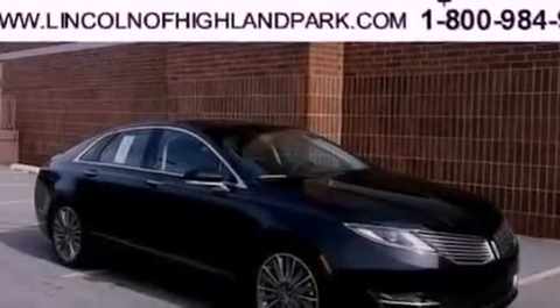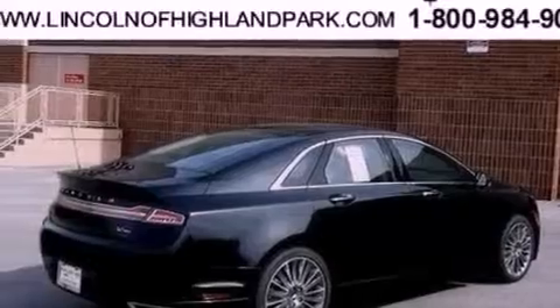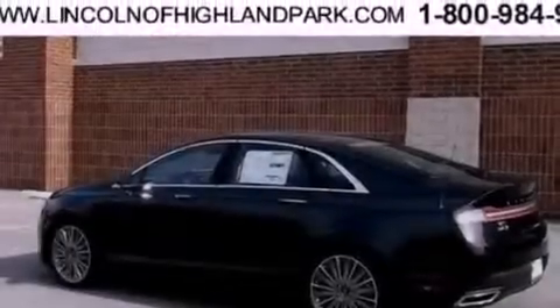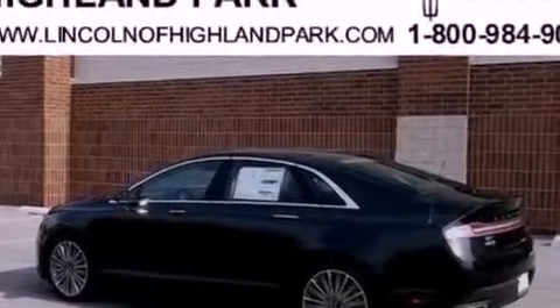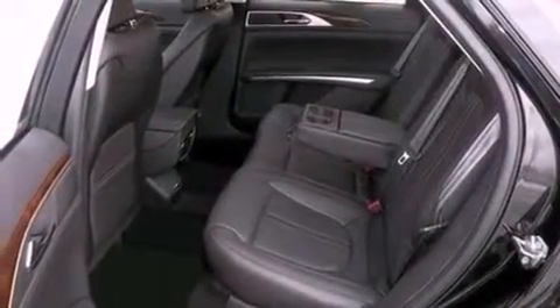The following features are also included: a moonroof, heated front seats, cruise control, leather seats, steering wheel mounted gear shifting, performance tires, a security system, an anti-lock braking system, memory settings for the driver's seat positions so you can recall your favorite position with the push of one button, and aluminum wheels.